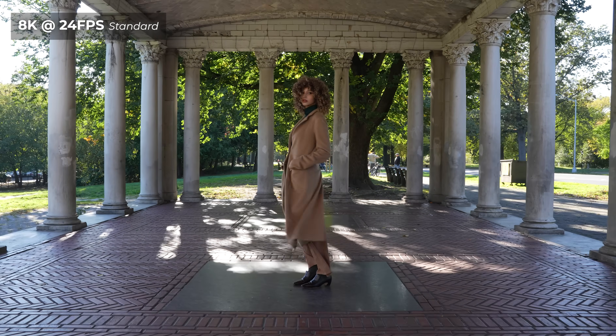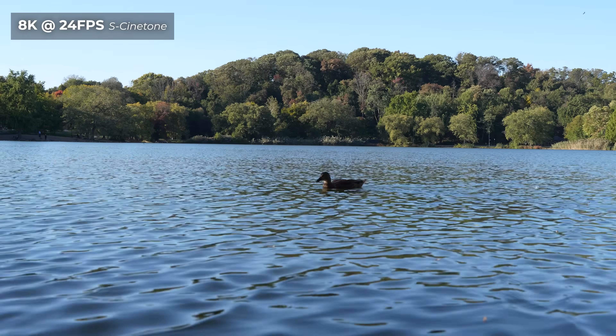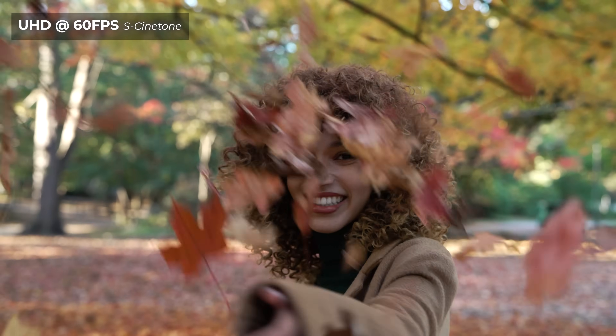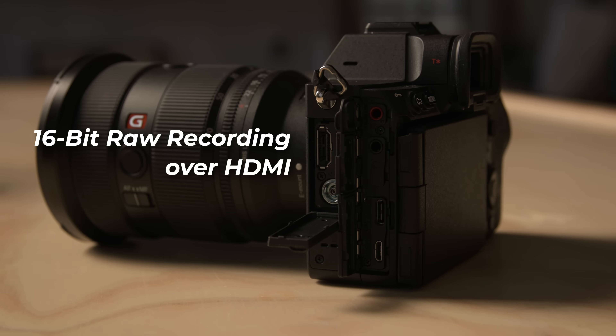Video has also seen a huge upgrade with the A7R5 — it's up to 8K now, which is pretty huge. That comes as a combination of inherited technologies from the A7S III and the A1, along with the 61-megapixel sensor. There's even a Super 35 4K crop mode that can downsample from a 6.2K readout. The highlight specs are 8K video at 24 and 25 FPS, 4K video up to 60 FPS, and 1080p video up to 120 FPS — all native frame rates. It also has the latest Sony color profiles including S-Cinetone and S-Log3, HLG HDR support, and 16-bit RAW recording over HDMI for external recording.